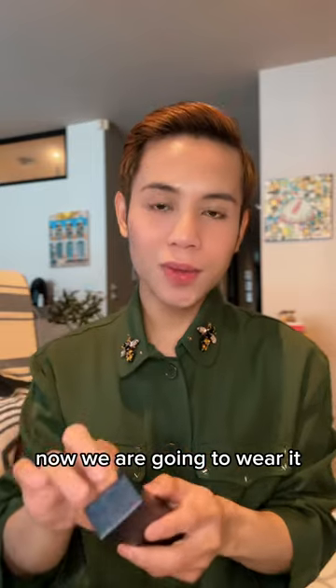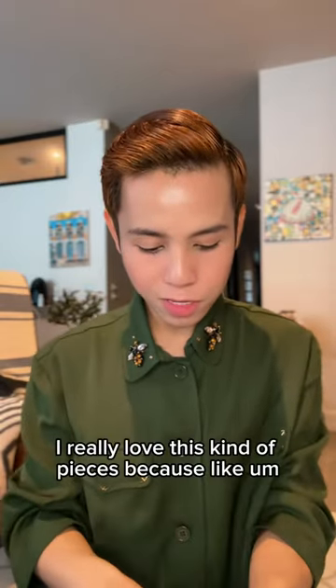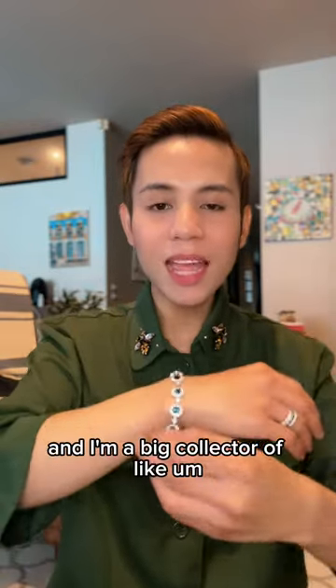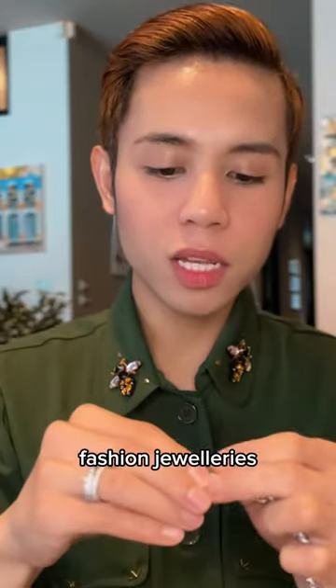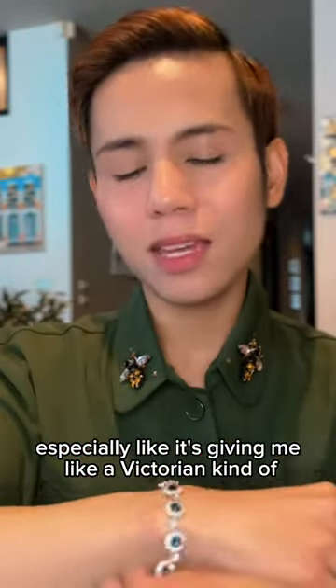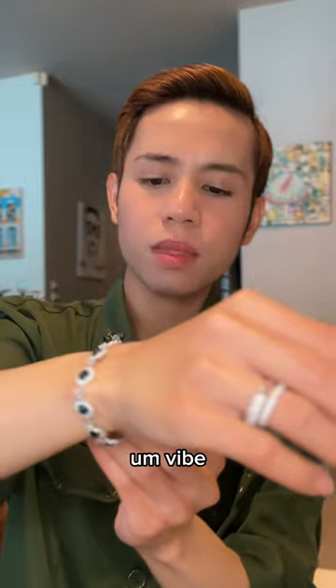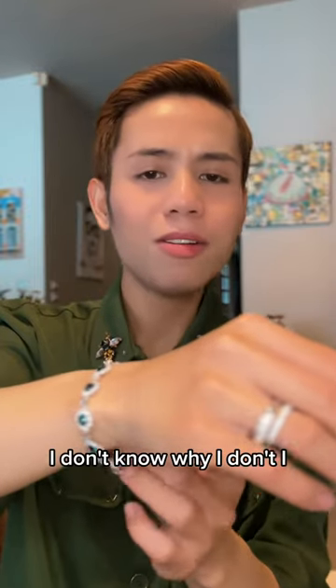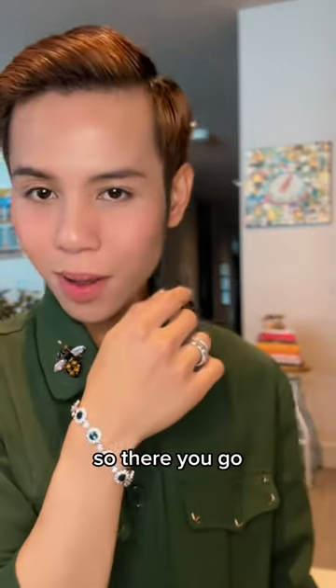Now we are going to wear it. I really love this kind of piece because you can wear it all the time. I'm a big collector of fashion jewelry, especially pieces like this — it's giving me a Victorian kind of vibe. I don't know why, but I just love collecting this kind of jewelry. So there you go.